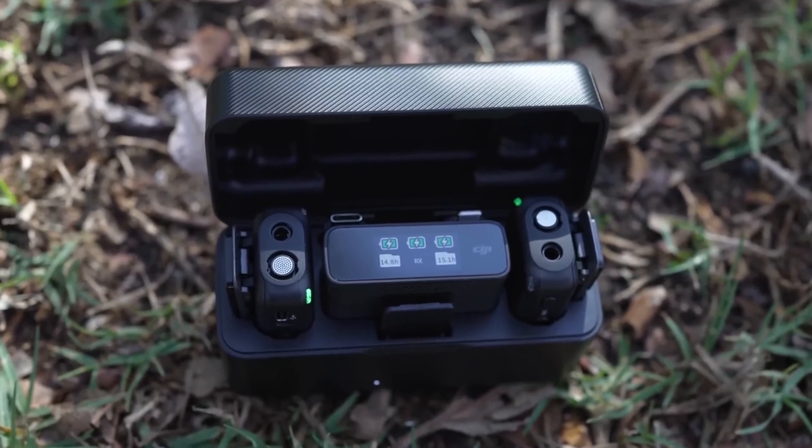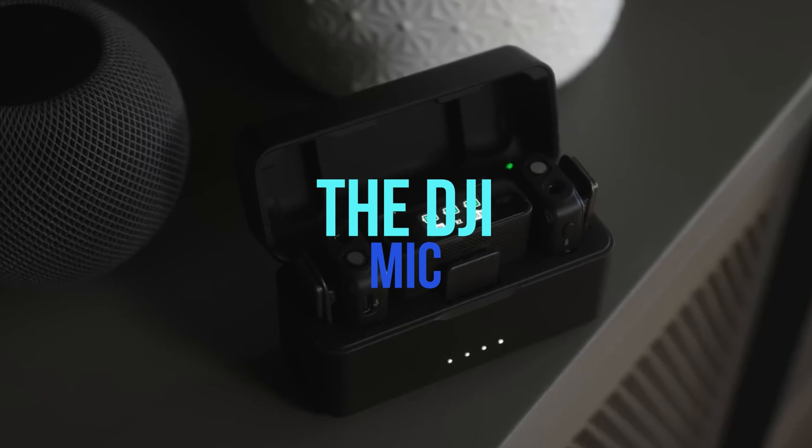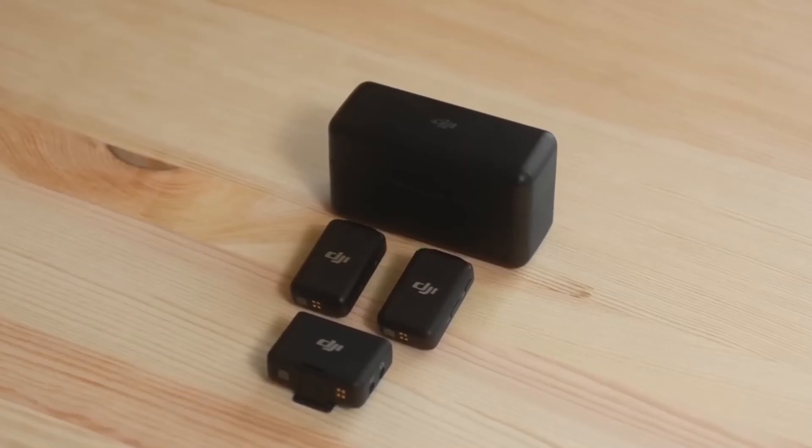We start with an overall rating of 4.7 out of 5 stars. The DJI microphone — at the time of the test, the price was around $330. It is a stereo microphone set with built-in memory and a long range.